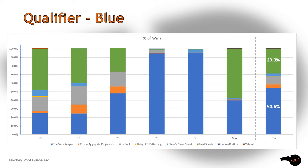The winner of the group was the Slate Keeper with wins in more than 54% of all scenarios. Look at all those wins in the 25 to 30 draft range. Fresh Sheets came in second with 29%. Sadly, everyone else in this group failed to move on.